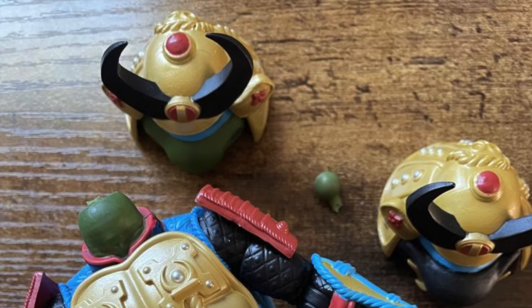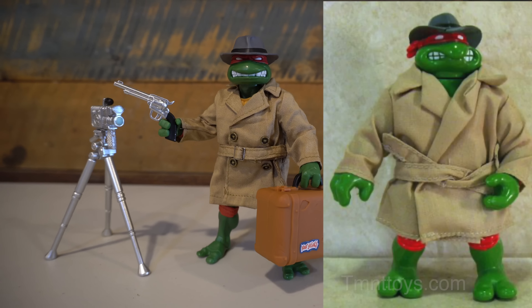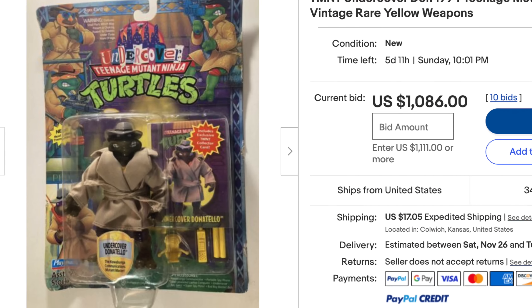The neck snapped on one of my patron's Sewer Samurai Leo, and another user's Samurai Leo was super loose and jangly. Side by side with the vintage Leo it looks good, but the issues stated previously keep it from being a great release.